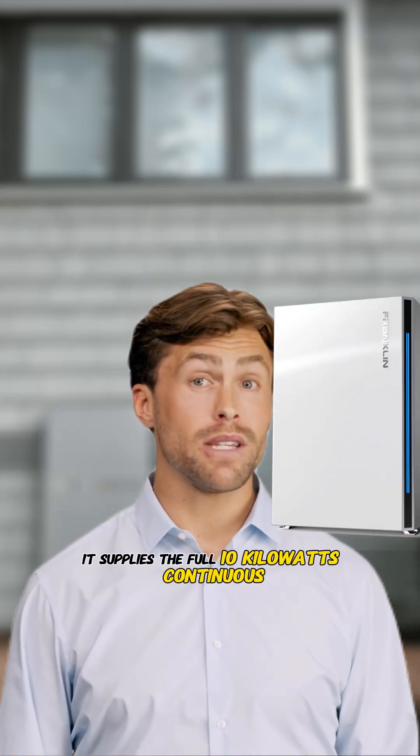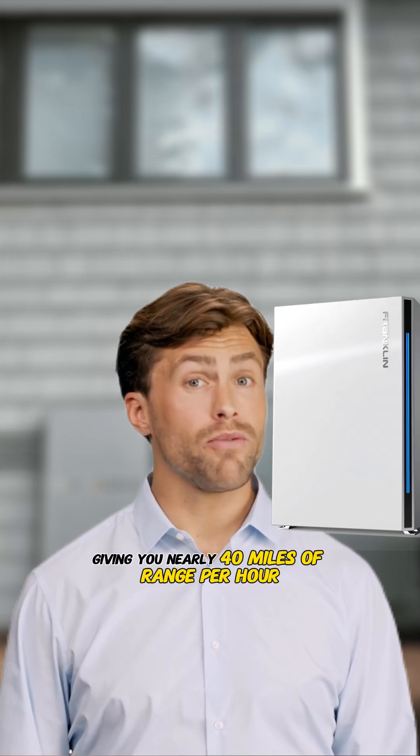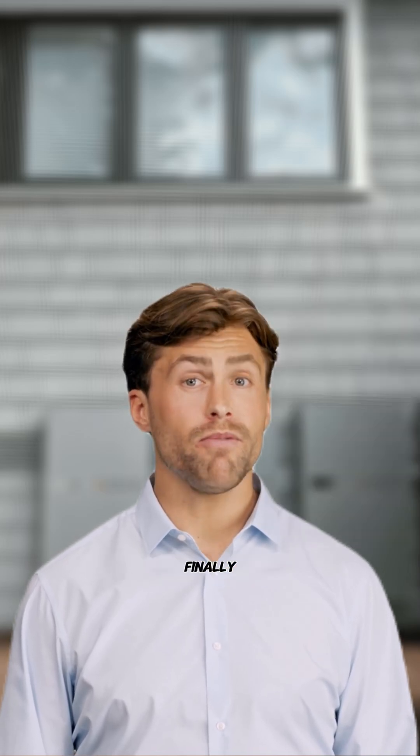But the Franklin aPower 2 supplies the full 10 kilowatts continuous, giving you nearly 40 miles of range per hour.